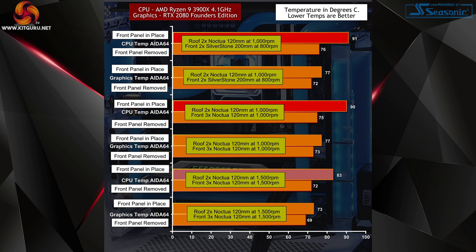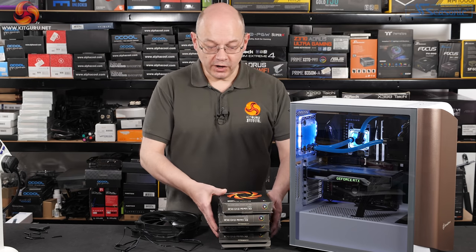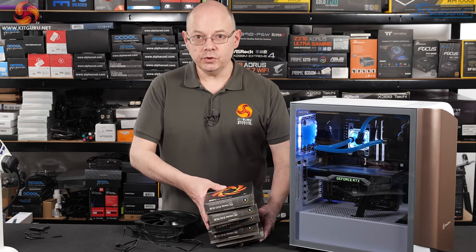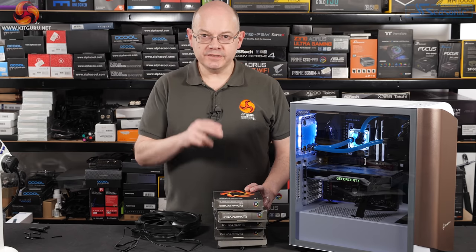At 1500 rpm, temperatures dropped by a healthy amount and the differential between having the front panel on and off came down significantly. Removing the graphics card from the chart and just looking at the CPU reinforces the point — it's crystal clear this case likes fan speed. So my next step is to replace the five Noctua 1500 rpm fans with the EK VADA Evos at 2200 rpm.